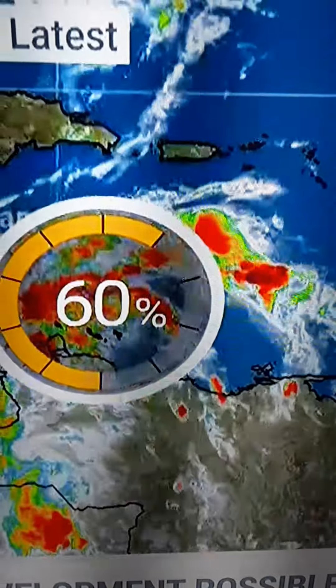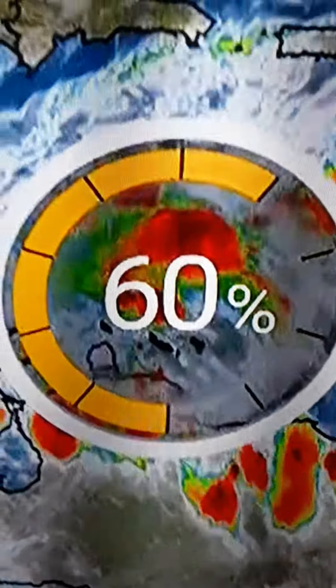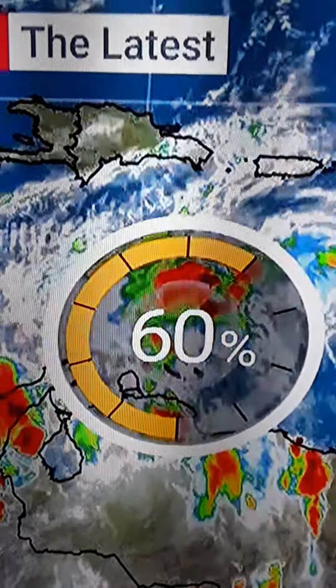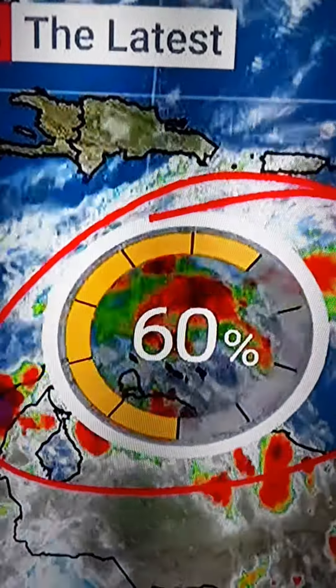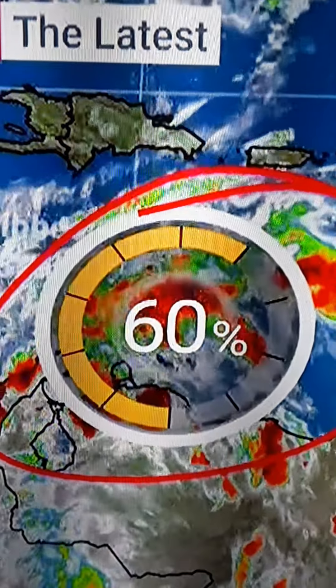Very early in the process. We're watching a disorganized area of shower and thunderstorm activity that is probably going to develop into something as we get into that five-day window, maybe six-day window. That's the only reason I think this number isn't even a little bit higher — we're still several days away. And you know how good the tropical models are.